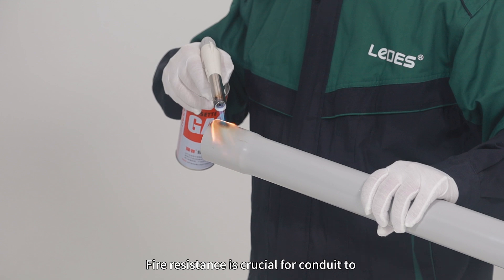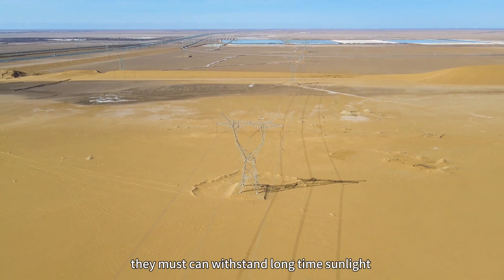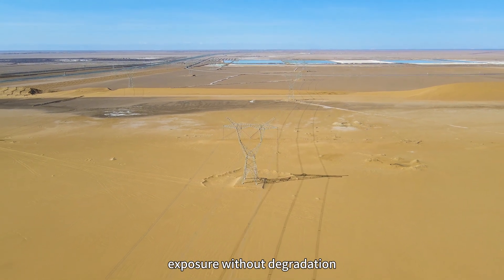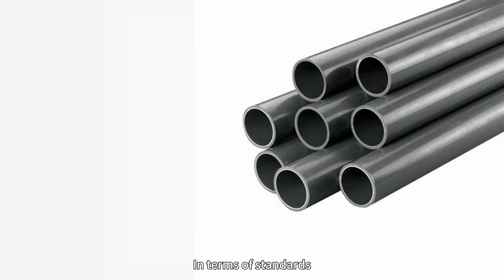Fire resistance is crucial for conduits to ensure personnel safety. And when used outdoors, they must withstand long-term sunlight exposure without degradation. Compared to PVC plumbing, conduits have thicker walls.